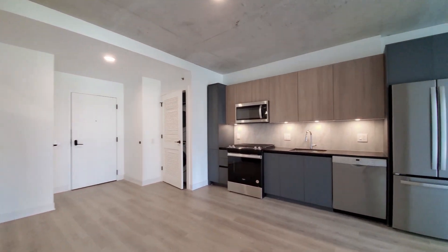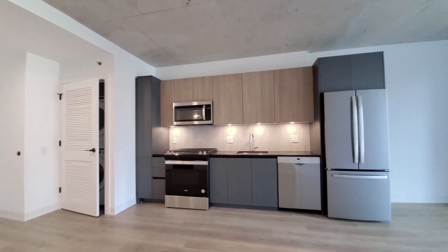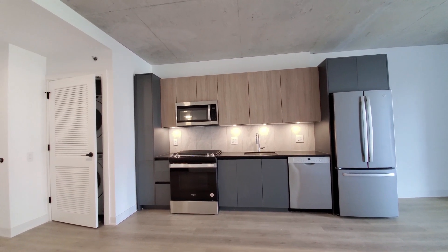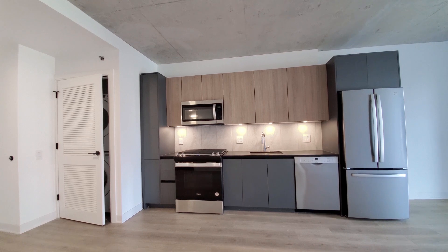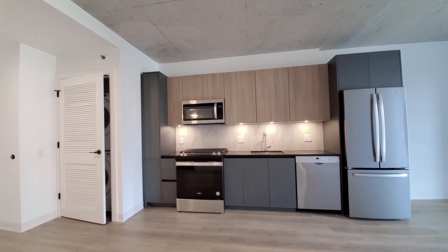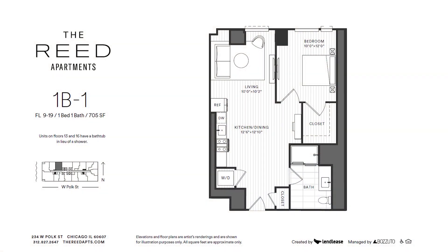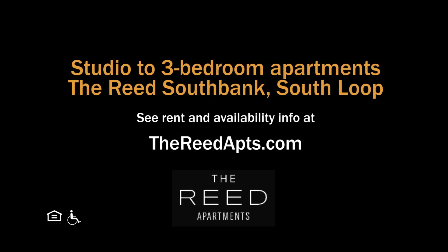The Reed has a very appealing location, an outstanding suite of amenities, a wide variety of apartments — all new, all high-style. Put the Reed at the top of your must-see list. Head to the Reed's website to see more floor plans and near real-time rent and availability info.